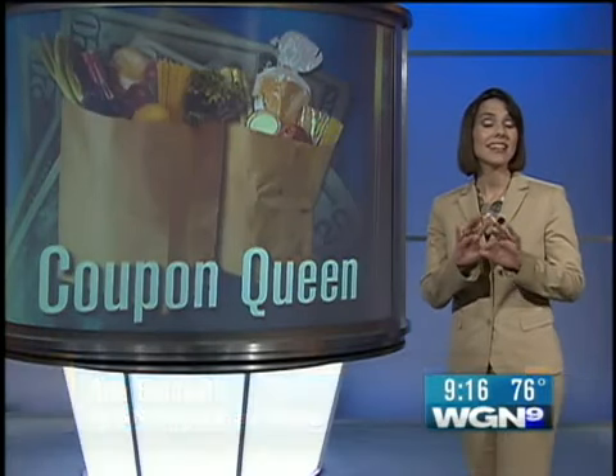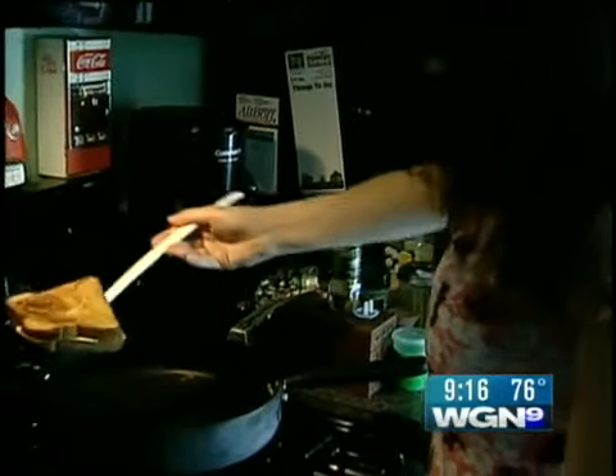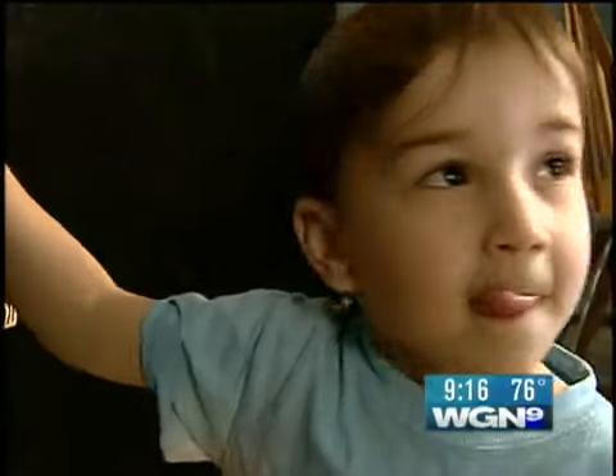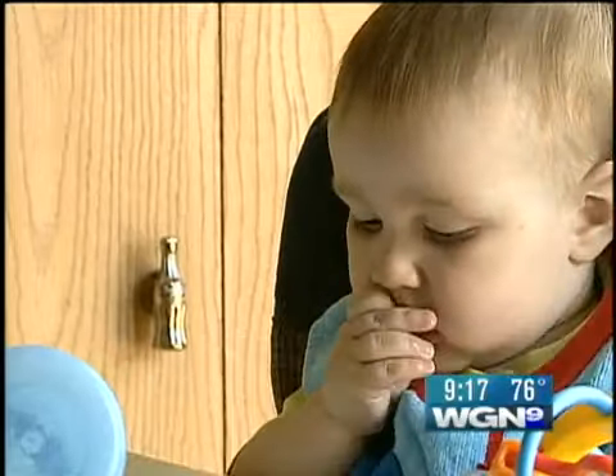With the help of a coupon website, Jill Cataldo and her family not only get fantastic bargains, they get all kinds of stuff for free. Jill Cataldo is trying to feed her family of five on a tight budget — there's husband Doug, 12-year-old Angelica, 3-year-old Ben, and 1-year-old Will.